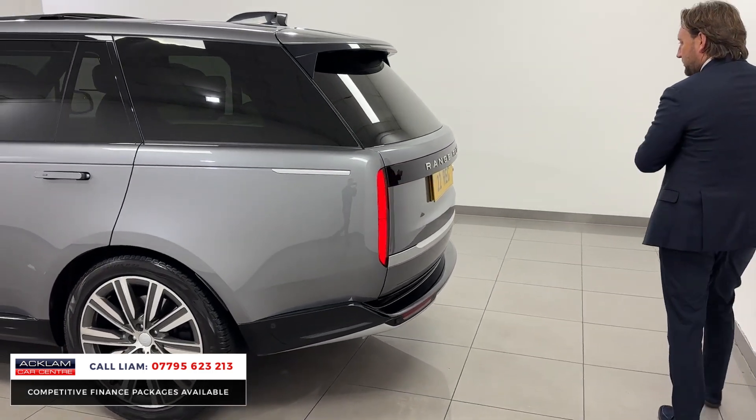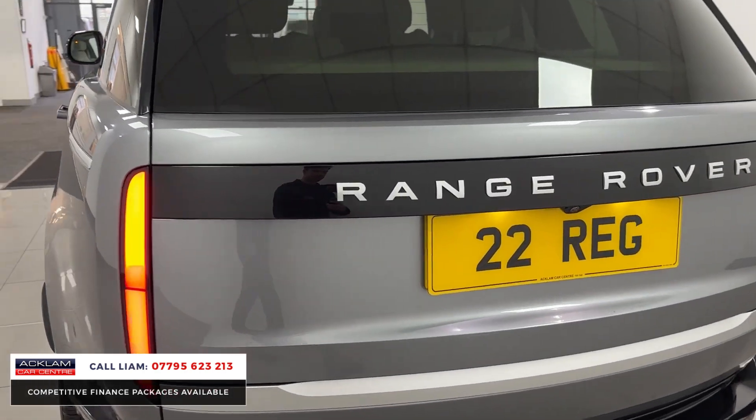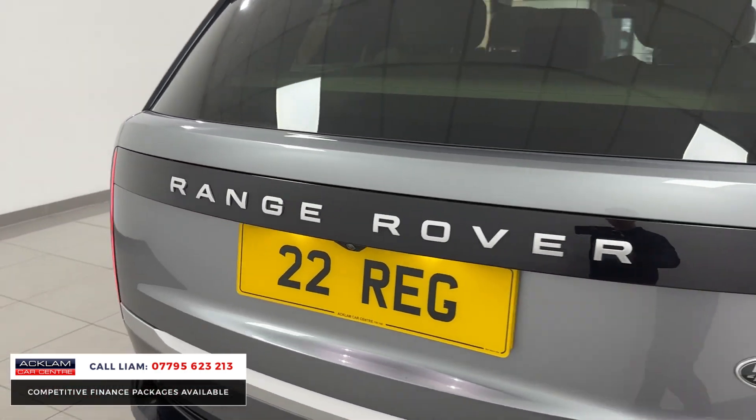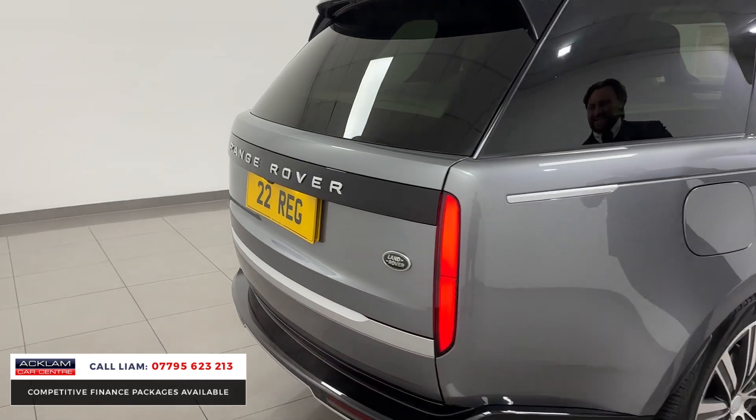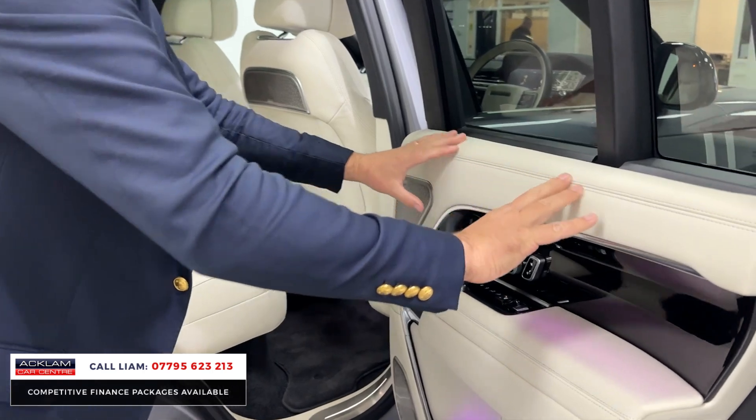You've got warranty with Land Rover until 2025. With it being an Autobiography, the spec is huge — heated, cooled, and massage seats, beautiful executive rear seats. I'll show you in the back to begin with — look at this, it's stunning.